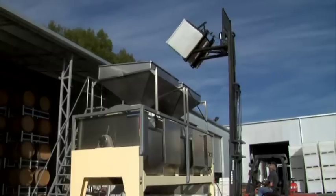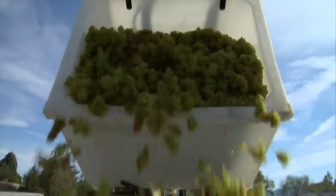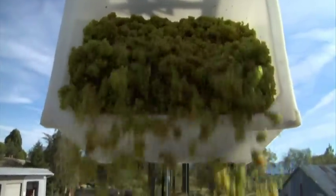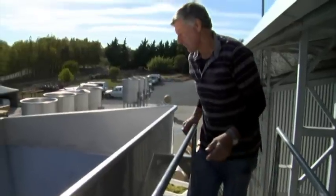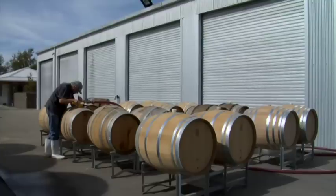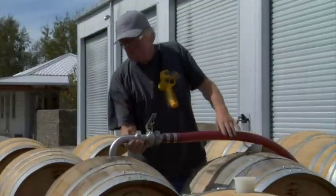For the Chardonnay, we only revolve the press two or three times — just a gentle squeeze. We're not looking for any skin phenolic contact in the wine; we're very particular about how we press our fruit, looking for purity of juice. Like with Section 94, we don't inoculate. It's all indigenous ferment and it spends 18 months in barrel with 15% new oak.